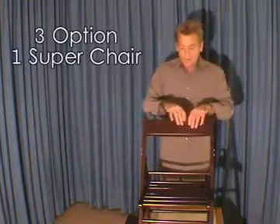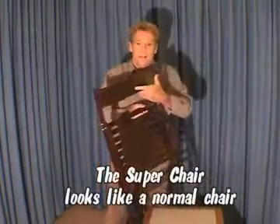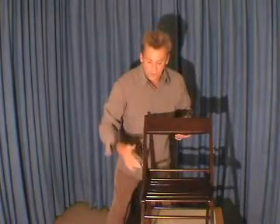It's purpose-built. The electronics are built into here and there's absolutely nothing to see. The electronics are in here and the current is passed through the chair into the seat.